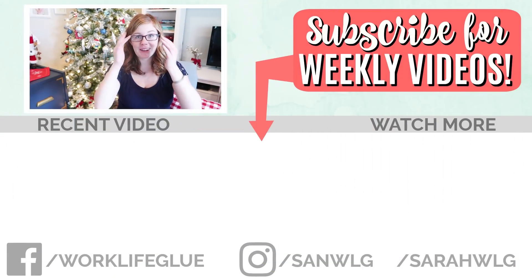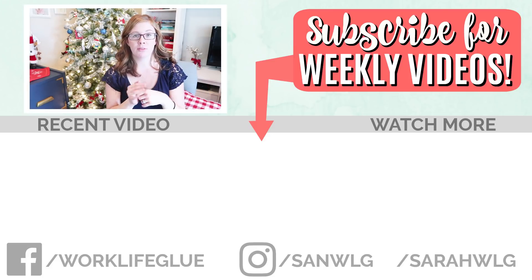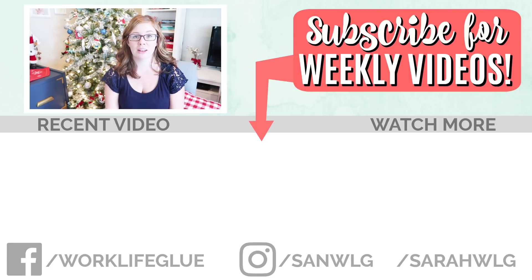So that is everything we're getting our daughters for Christmas. I will also have a video coming up of all the stuff in their stockings, so check back for that. Check back tomorrow for another Vlogmas video. Thank you guys so much for watching — I'd love to know what you are getting your kids, especially if they're in the same age ranges. I hope you guys all have a Merry Christmas! Thanks for watching, bye guys!